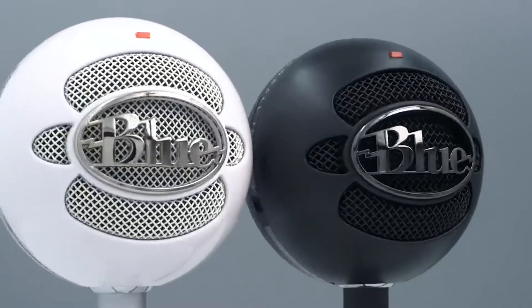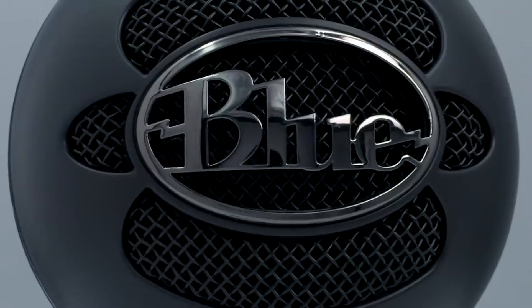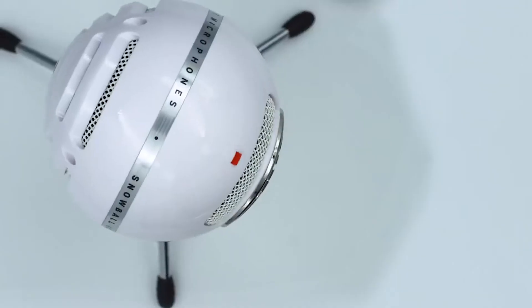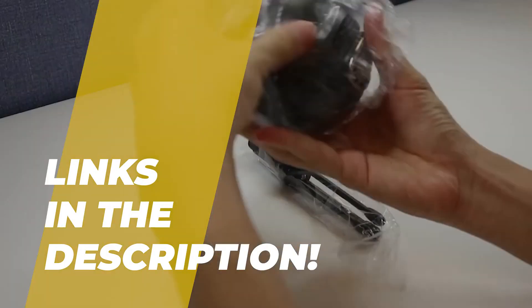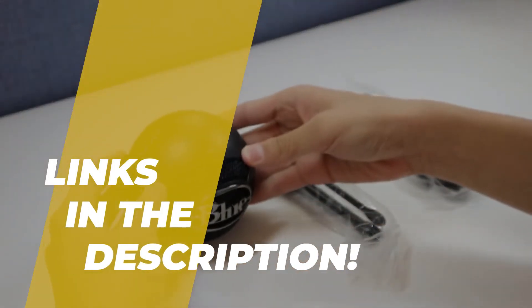Hey folks, welcome back to the channel, where today we will discuss the best mic for gaming on the market. Without further ado, let's get started. And by the way, links to all the featured products are given in the description below.